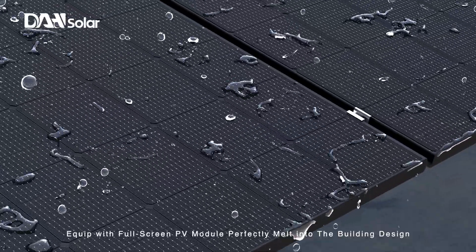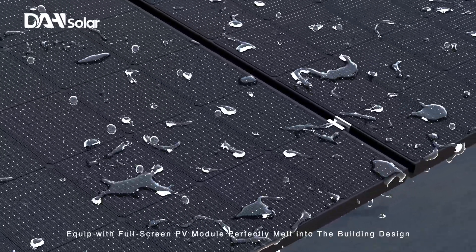Equipped with a full-screen PV module that perfectly melds into building design.